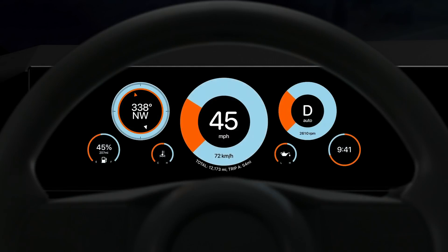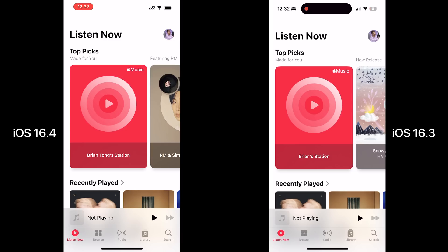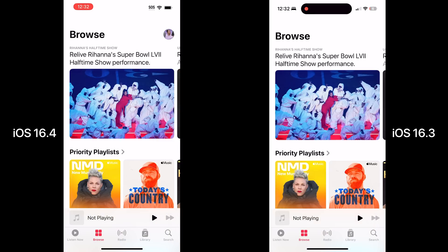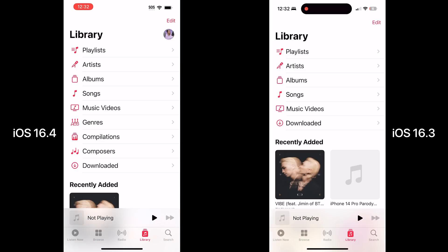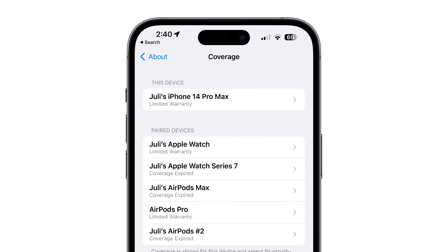Apple Music now has a more prominent button to access your profile in the app when you want to change or customize it. And if you're ever looking for an easy place to find your AppleCare covered devices, in the Settings app there's an updated coverage section where you can see all of your warranty information for your iPhone and connected devices like Apple Watch and AirPods.